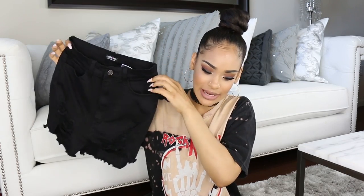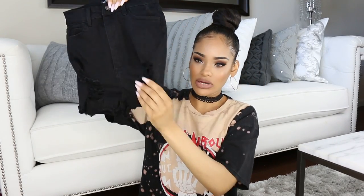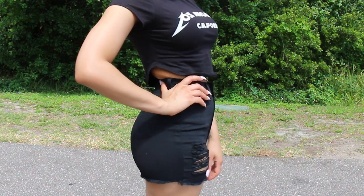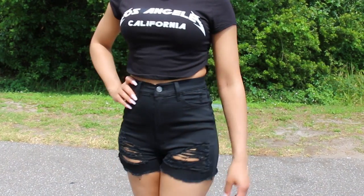I was looking for a pair of distressed black shorts and saw these on Fashion Nova's website, but they were sold out for a while. I signed up for the email notification and as soon as they were back in stock, I grabbed them. They're high-waisted with rips and distressing. I got these in a size small — I went back and forth between small and medium, but reviews from people with similar stats helped me decide on the small.